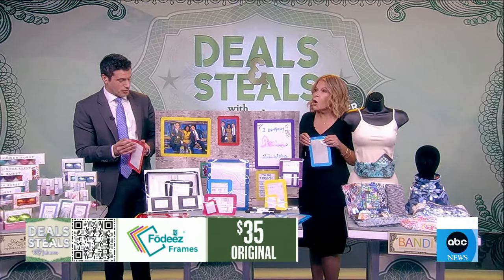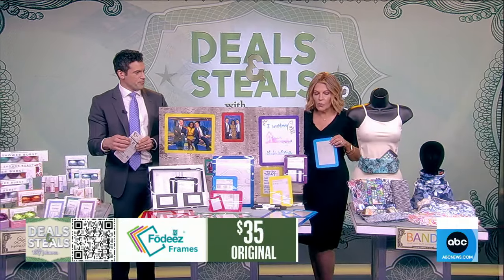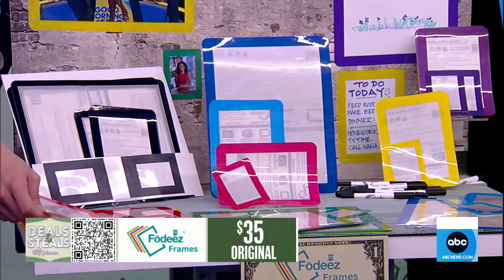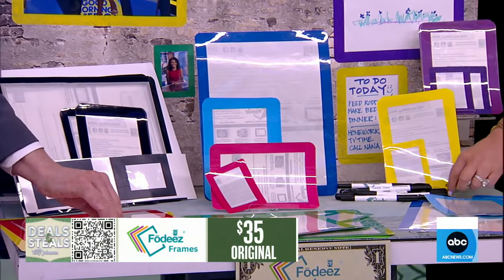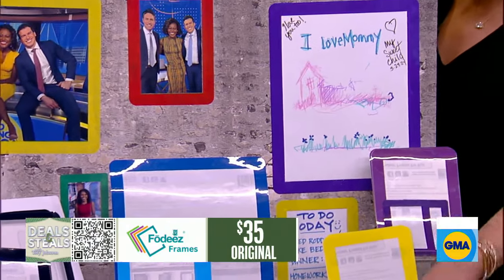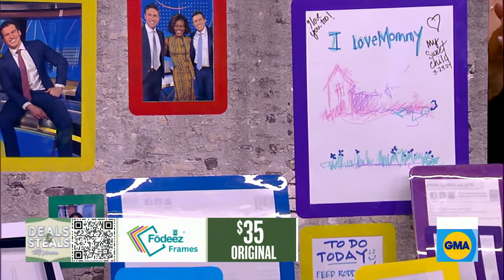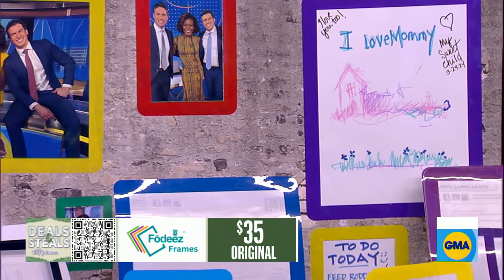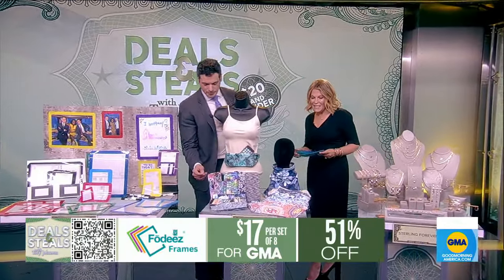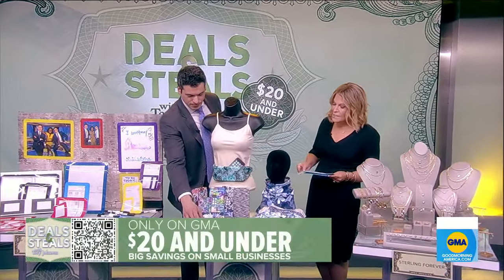They're so fun for kids, and also eco-friendly because they're reusable hundreds of times. You can use them in an office or a classroom. They can also serve as a dry erase so you can write on them as well. We've got a variety of different sets starting at $17 for the whole set.